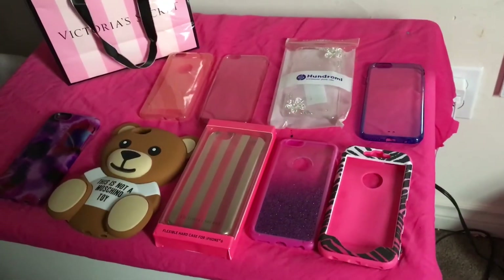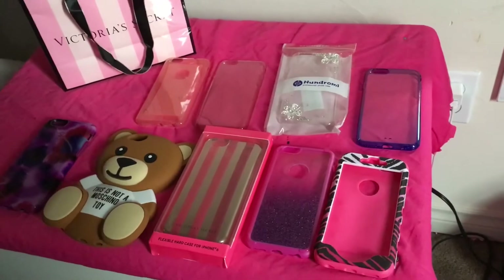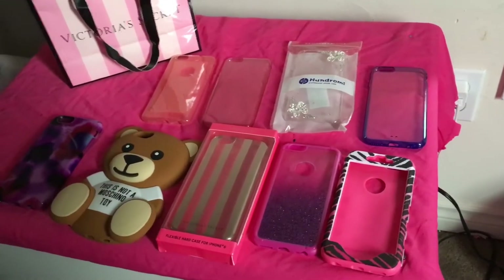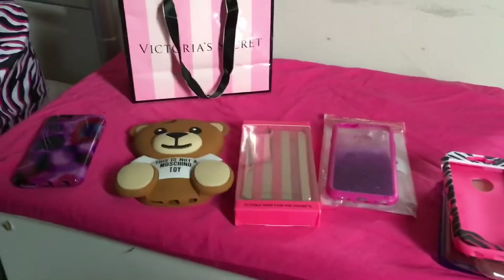Today I'm going to be filming my iPhone 6s case collection and just updating you guys because I already made one. I hope you guys enjoy this video and just keep on watching.